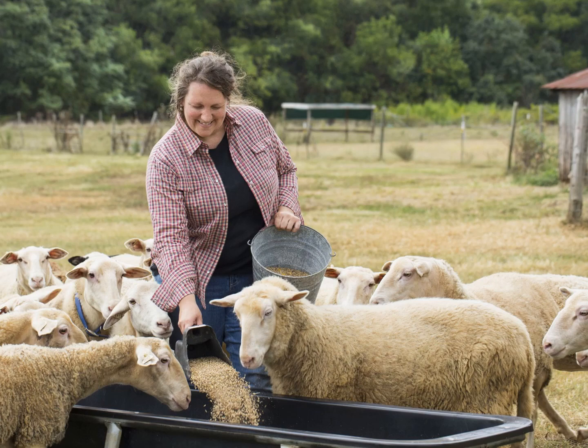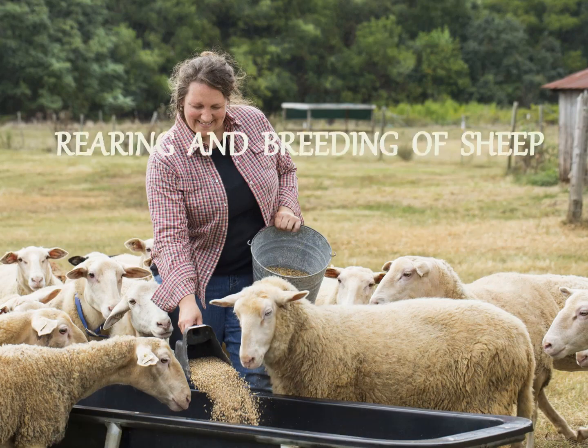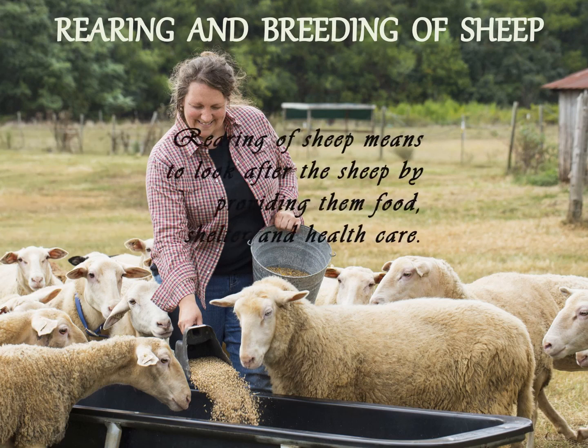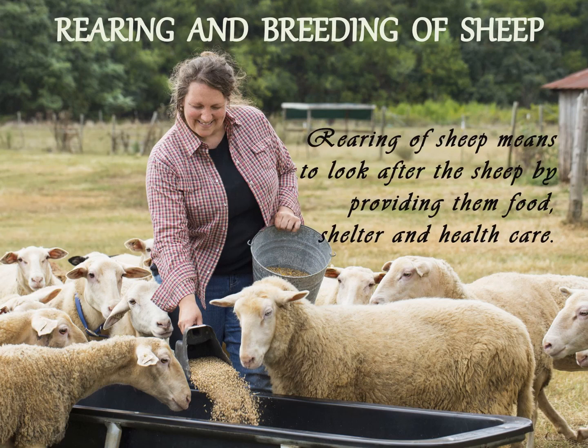Let us learn about rearing and breeding of sheep. How are sheep reared? Rearing means to look after. Rearing of sheep means to look after the sheep by providing them food, shelter and health care.